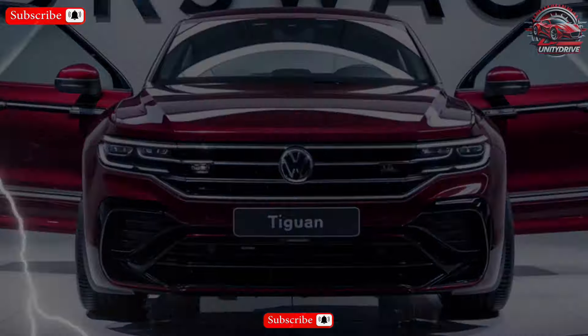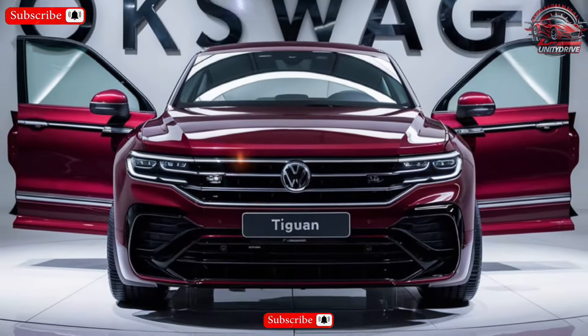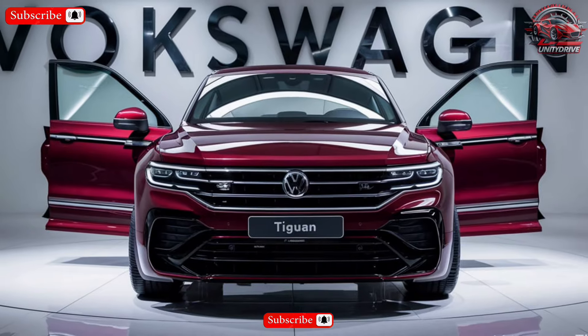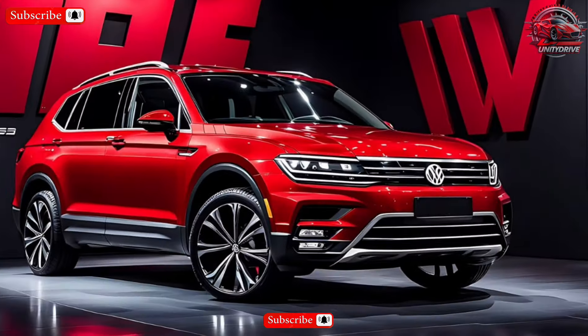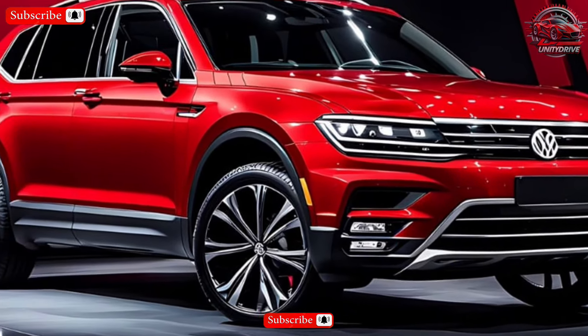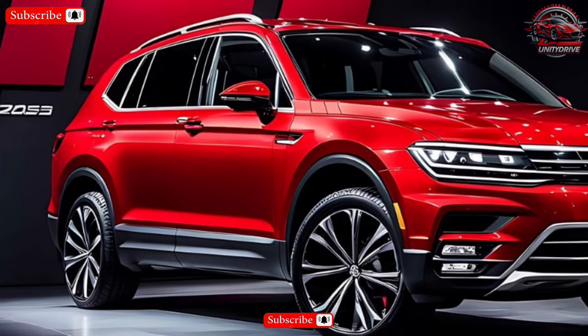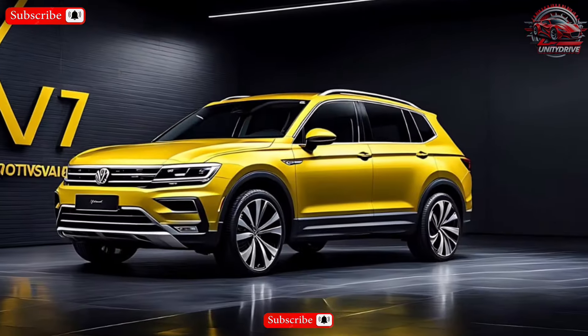This redesigned compact SUV boasts a stylish exterior, a comfortable and tech-filled interior, and a variety of features that make it a compelling option in the crowded compact SUV segment. The 2025 Tiguan features a bolder and more modern exterior design compared to its predecessor, with a wider stance and a more prominent grille.